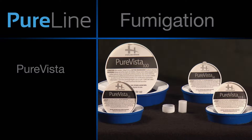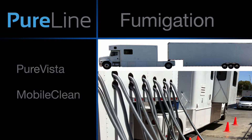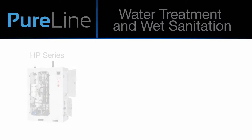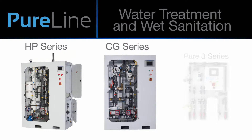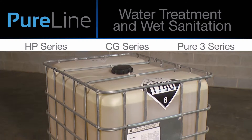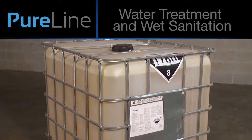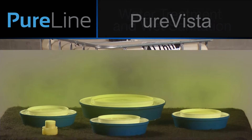Fumigation products and services include PureVista and MobileClean. Water treatment and wet sanitation solution products and services include a full line of chlorine dioxide generators and Pure3000, which is used in floor floods, foamers, foggers, and water treatment.